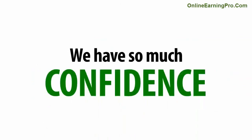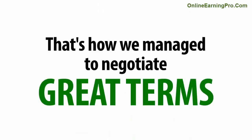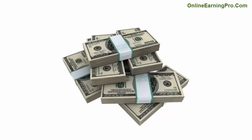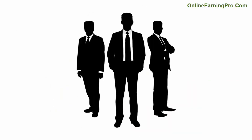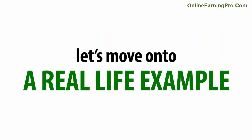The reason is that we know it works — we have so much confidence in it, and more importantly, so do the brokers. That's how we manage to negotiate great terms with them. When you make money, so do we, and so do the brokers. Now that we're both on the same page, let's move on to a real-life example.